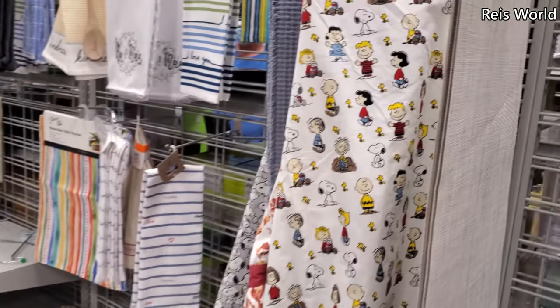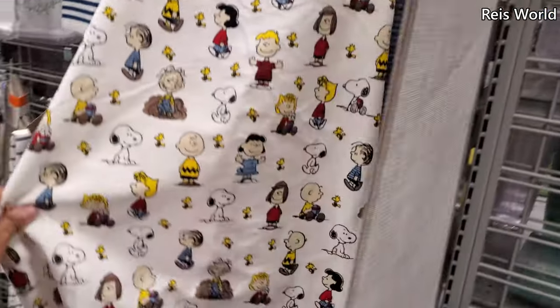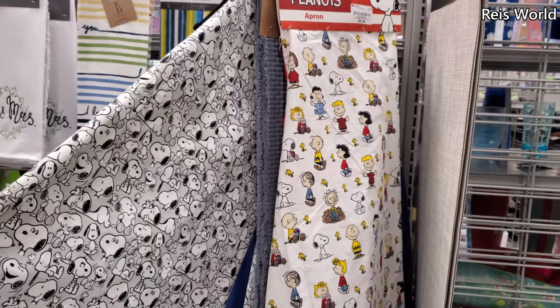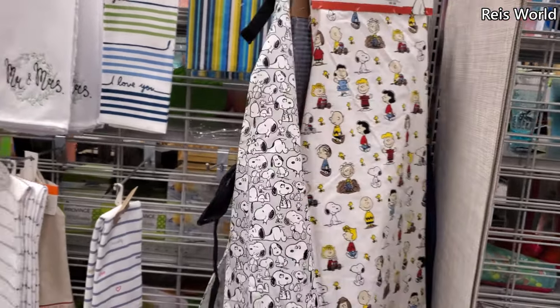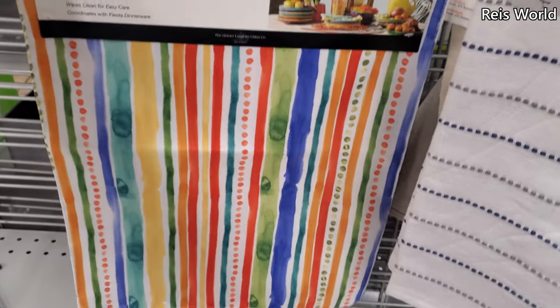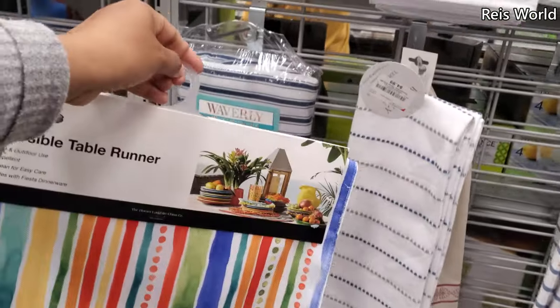I made it into the Burlington kitchen decor and home decor area. Look at that peanut apron for $10. There's a really cute Snoopy one right here in the bag. On their towels, this one's a table runner — fiesta — and it's $10.